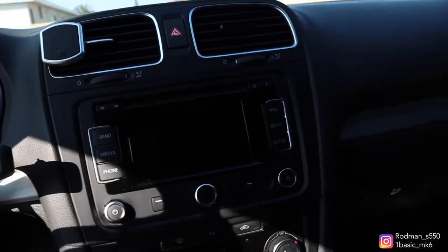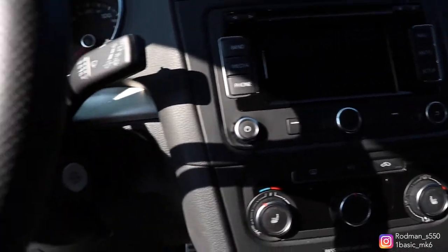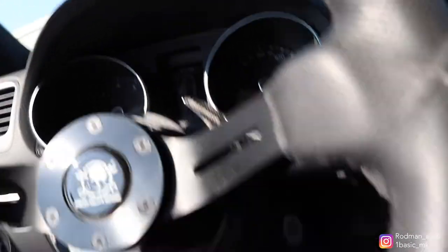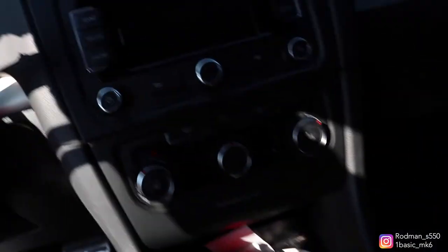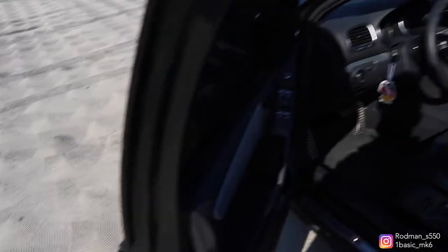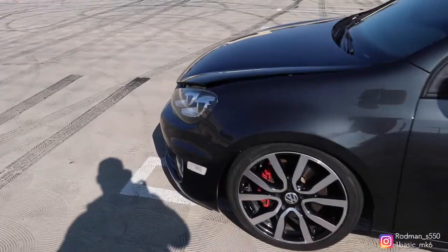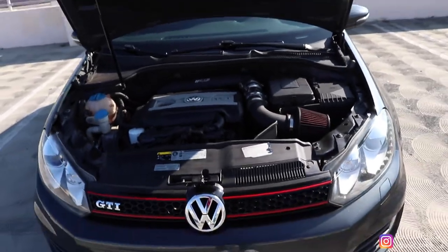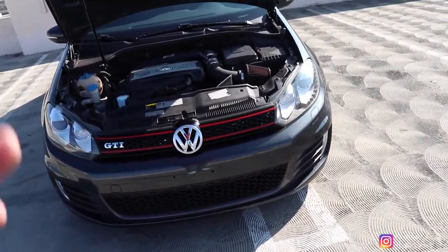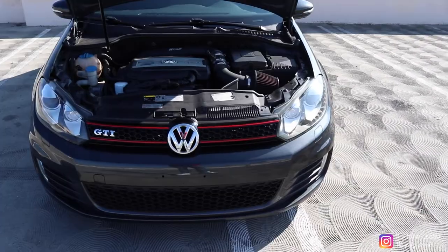Interior-wise this is an Autobahn package so I do have full leather interior and the upgraded Dynaudio sound system all around. Your basic cluster — that's about it for interior and exterior as of now. Most of the parts are going into the engine. The upcoming parts for this car are in the engine — not making it fast whatsoever, just maintenance parts. I do have some performance parts coming very soon that are literally already ordered and on the way.